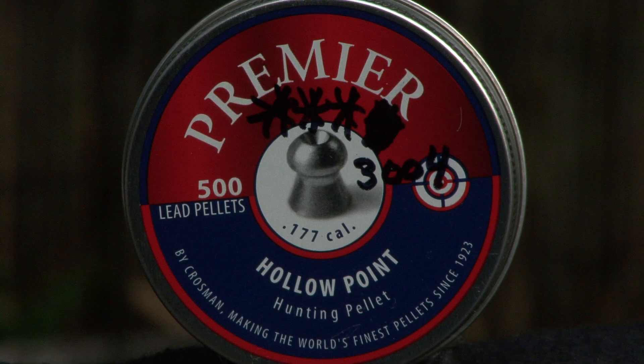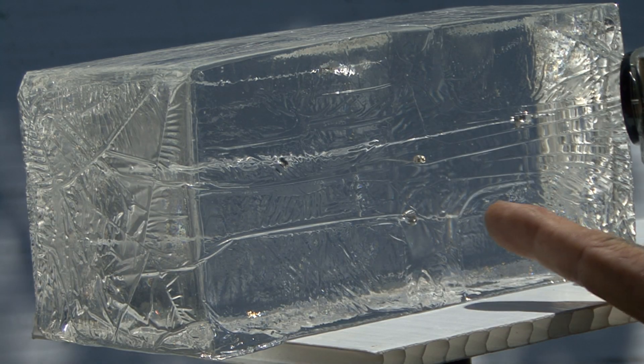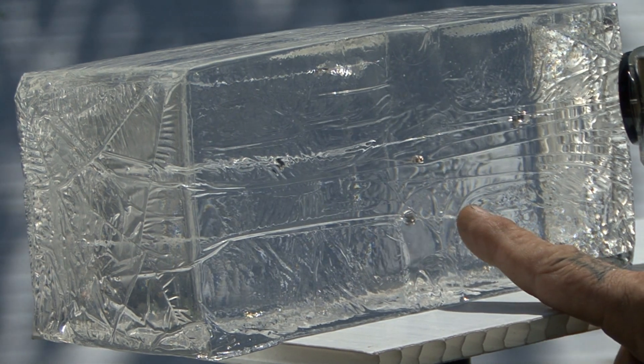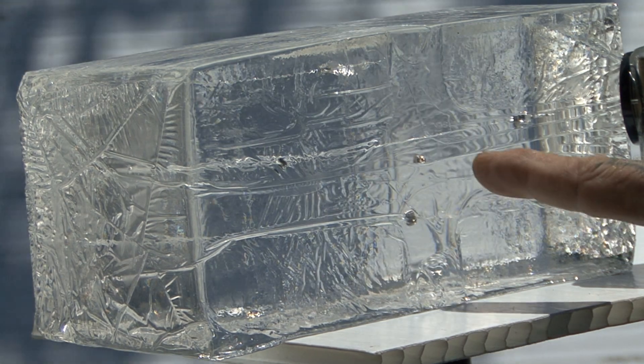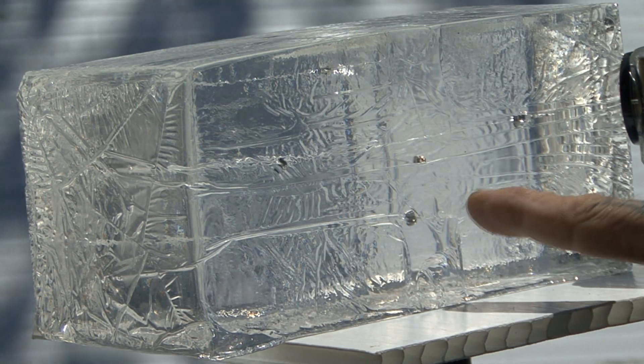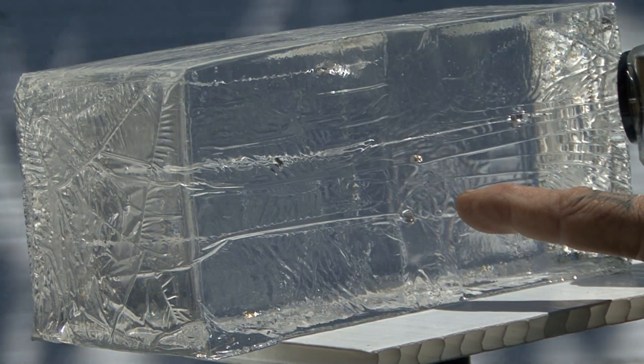Premier hollow point. Here we are with the Crosman Premier, which actually made it almost just a little bit before the gold pointed.